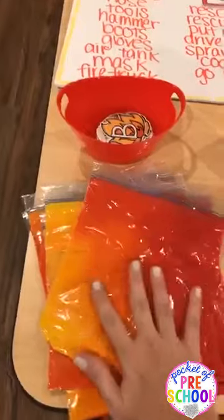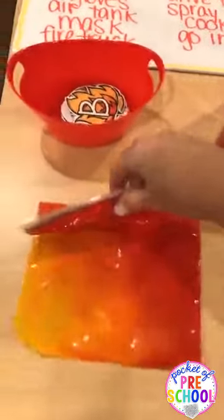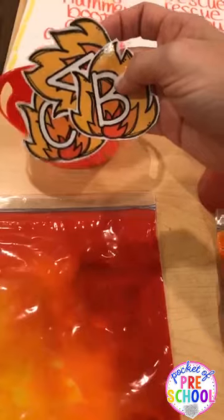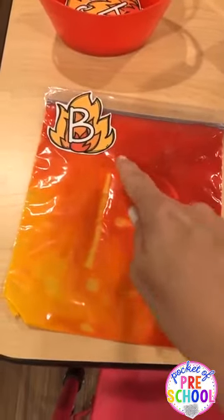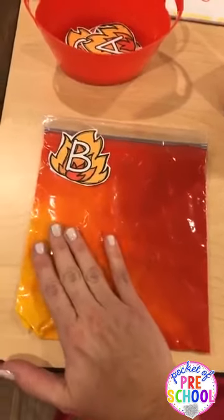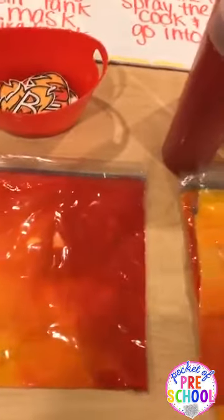For table time that morning, I made sensory paint bags — I put red, orange, and yellow paint inside and sealed them closed with tape. The kids picked one of these fire letters — those are in my Community Helpers Math and Literacy Centers pack in my TPT store — and then they made the letter in the sensory bag. It's a fun way to write letters, and if you're a kinder teacher, it also comes with lowercase fire letters and sight words.